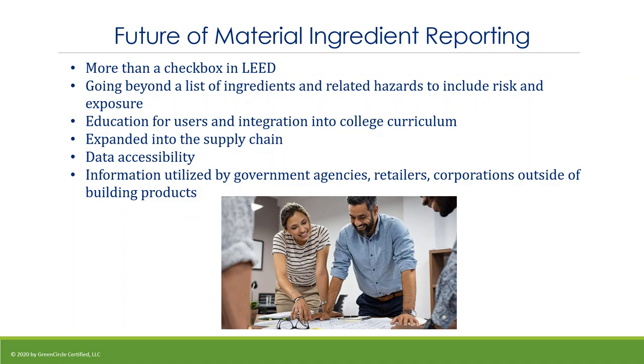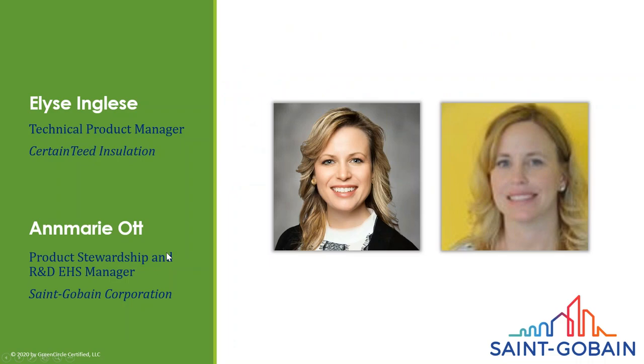Good afternoon, my name is Ann Marie Ott, product stewardship manager and R&D EHS manager at Sangoban Corporation. I'm going to present with Elise. Hi, I'm Elise Inglesi, technical product manager for the CertainTeed insulation group. I manage our HVAC products and also our product compliance including all transparency documents for insulation within North America. Today we'll talk about the health product declaration, the importance of third-party verification, and we're also giving a plug for the wind farm Sangoban started this year.